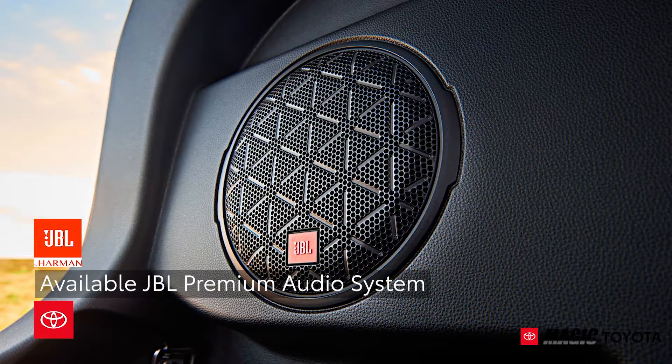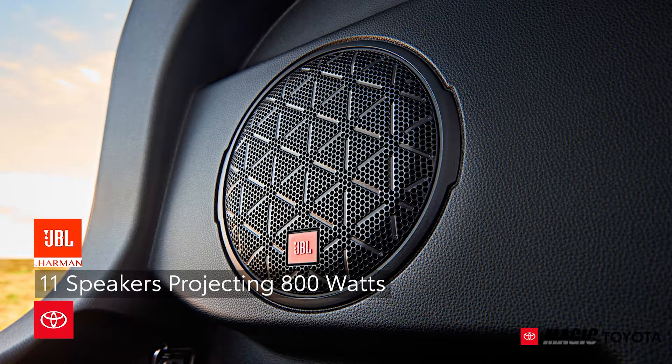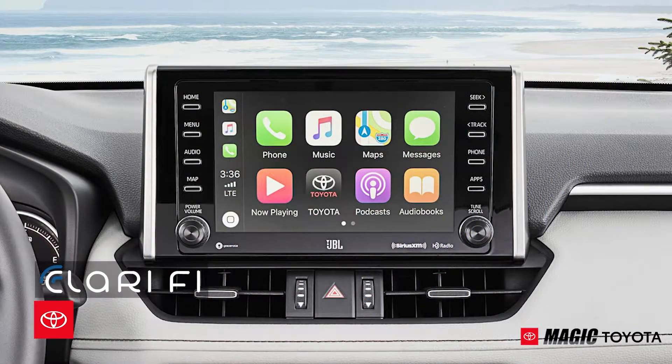The available JBL premium audio system is made up of 11 speakers projecting a thumping 800 watts. Additionally, clarify technology works in the background, adjusting to each audio format to restore sound quality with detailed precision.